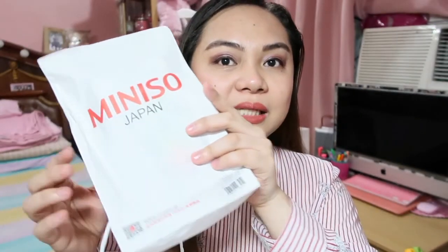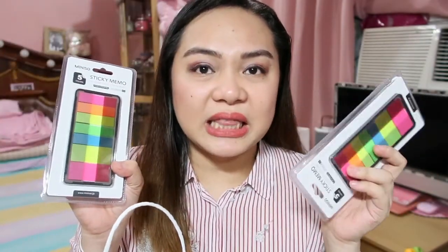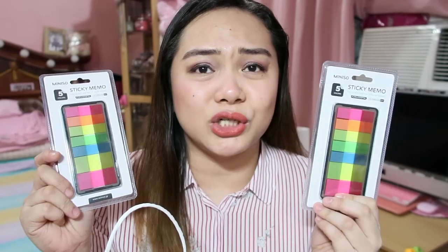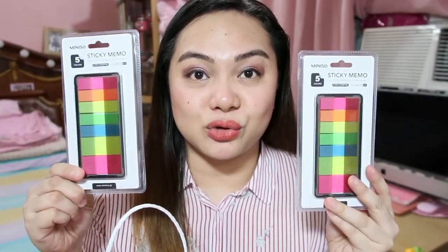So the first thing I got — it came in separate packaging. I only got this sticky memo. It's two pieces for 99 pesos. Their sticky memo — I think at National Bookstore, this kind of sticky note is a bit more expensive, around 100-plus pesos. But here, two pieces for 99 pesos.